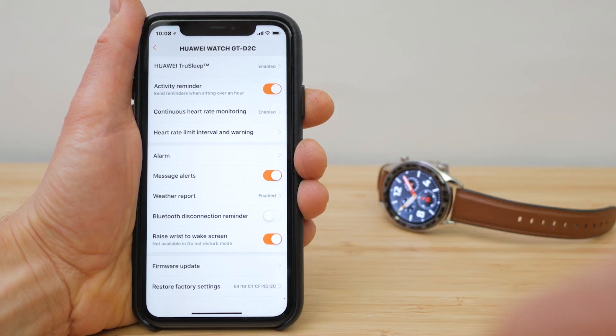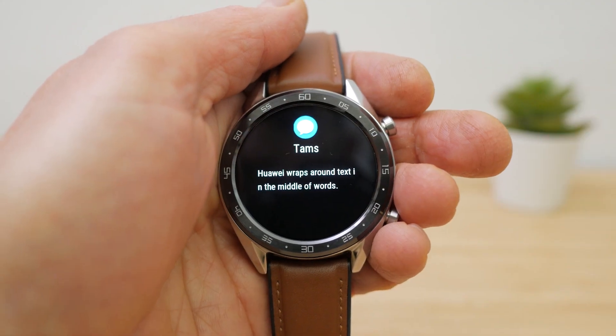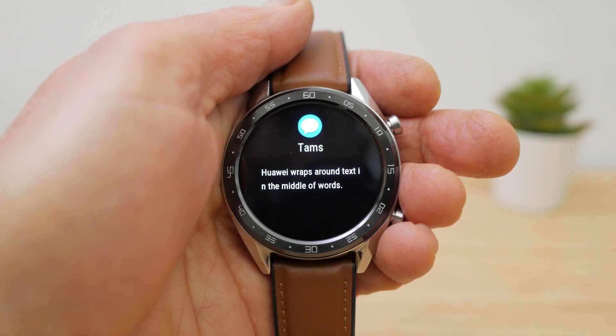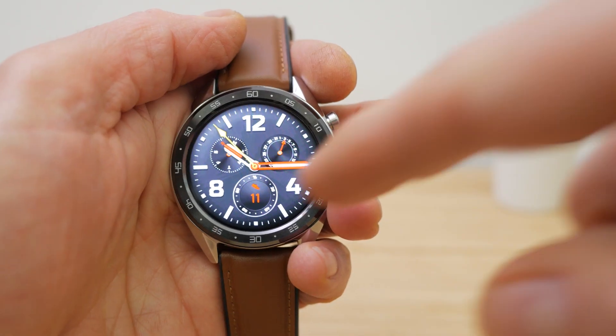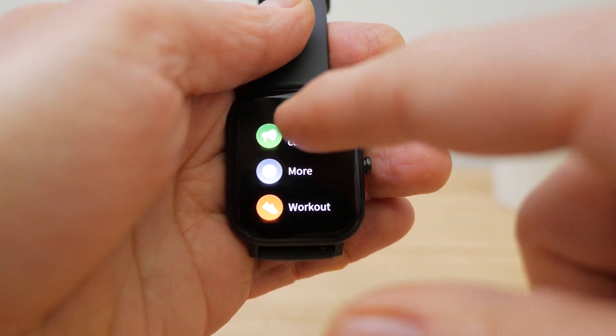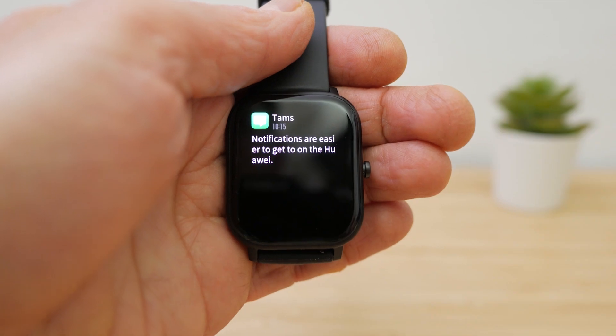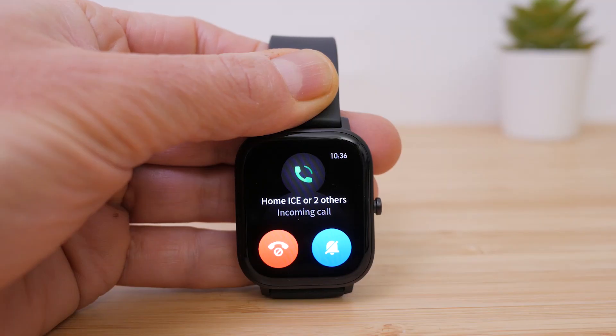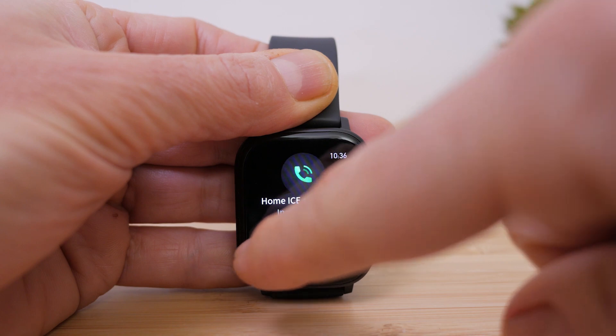The rectangular screen lends itself better to showing messages, but both watches wrap text in the middle of words. You can't reply to messages on either watch. By default it's easier to access notifications on the Huawei after the fact, by just swiping up from the bottom of the watch screen. With the GTS you need to swipe up and then choose notifications. You can configure a long press of the button to get to notifications, but with only one button you then lose the option to quickly start a workout. Neither watch can handle phone calls, but both will display an incoming call and let you reject it.